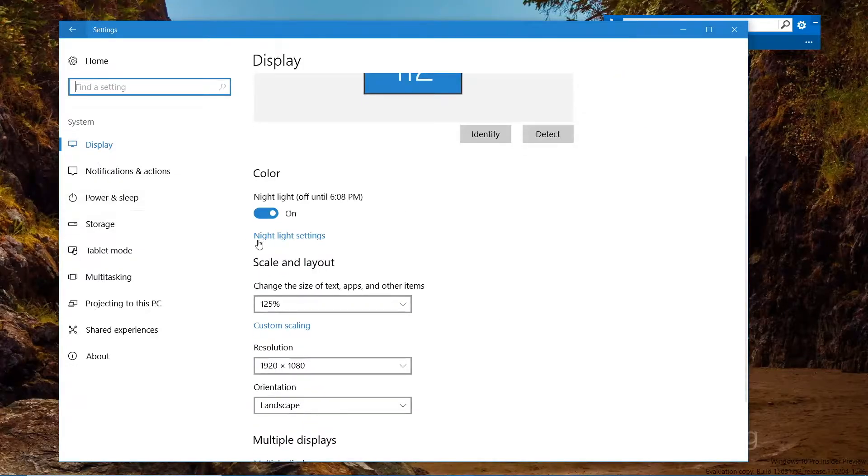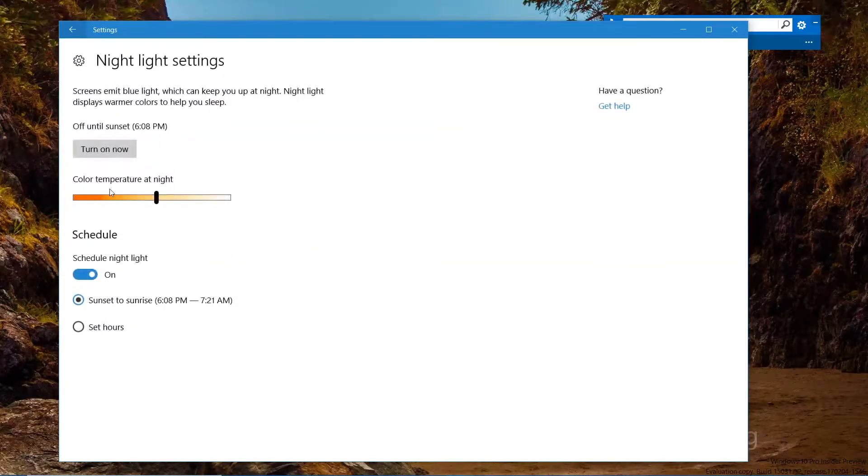Remember I mentioned the Night Light? This is where you make that change. It can be set to turn on at a specific time — in this case, it's off until 6:08 PM. At that time, the screen takes a softer hue, supposedly easier on your eyes. You can set the color temperature using a slider, and schedule it from sunset to sunrise automatically, or set custom hours.